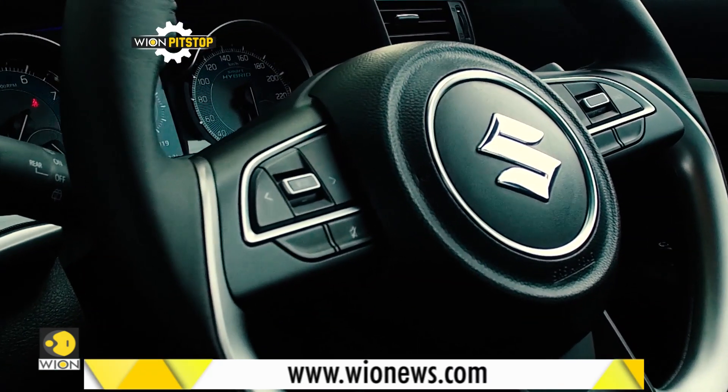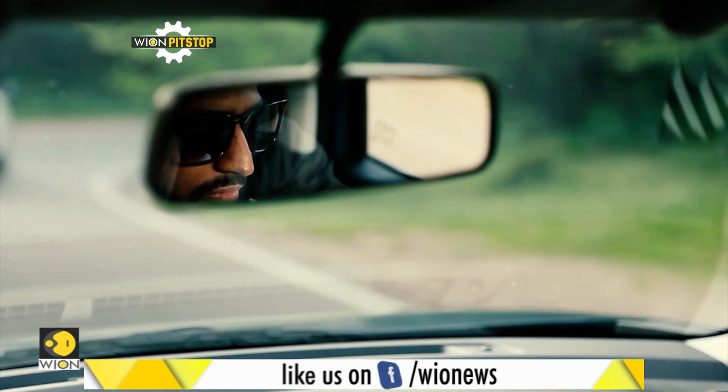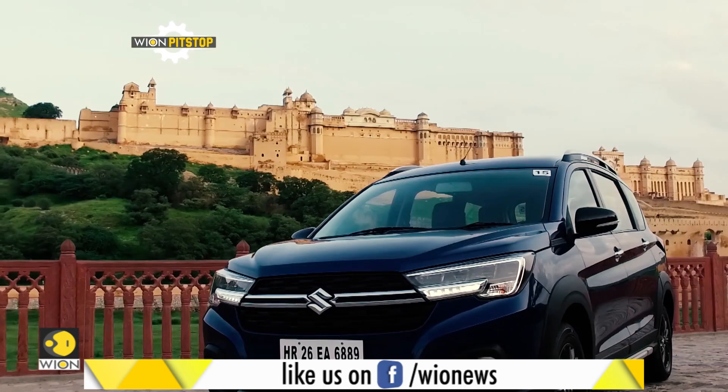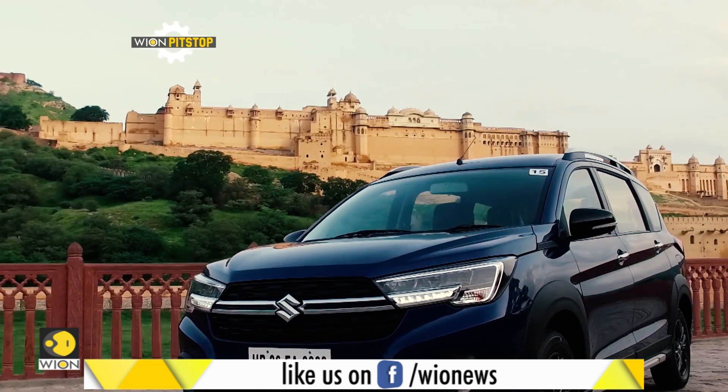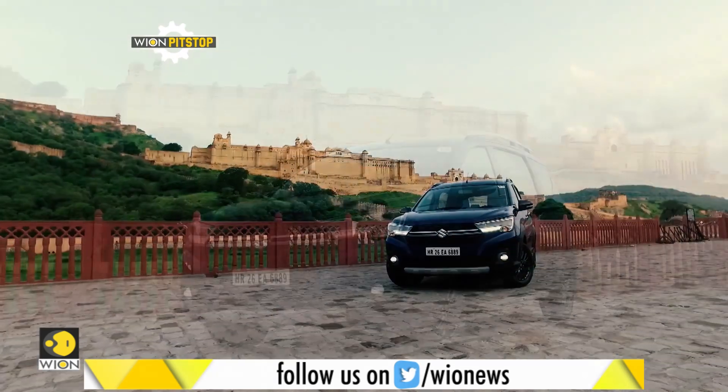The steering is adjustable for tilt but not telescopic, and there's no auto-dimming rear-view mirror either. The top variant of the XL6 costs around 13 lakh Indian rupees on-road, and for that price, it makes for a little disappointment.